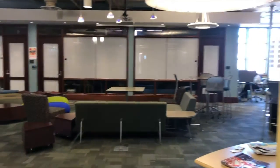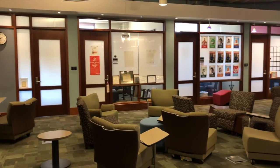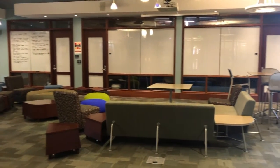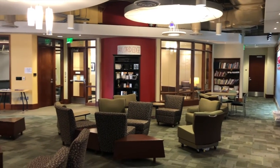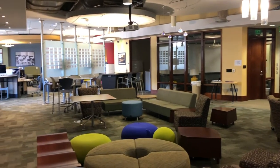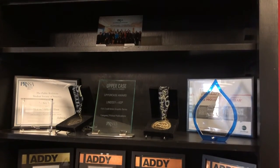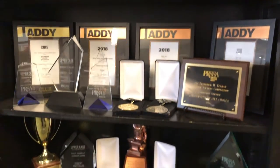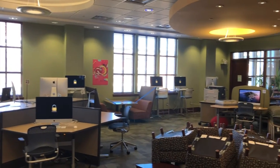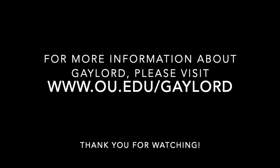As a student-run agency, Lindsey and Asp is uniquely positioned to help students gain a real-world understanding of how an agency works, as well as help real businesses and companies around Oklahoma with their advertising and PR needs. Lindsey and Asp is found on the northern end of the second floor of Gaylord College. If you are interested in becoming a part of the agency, you can find out more information and apply on their website.